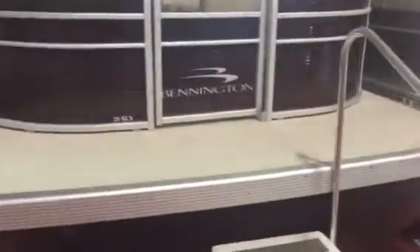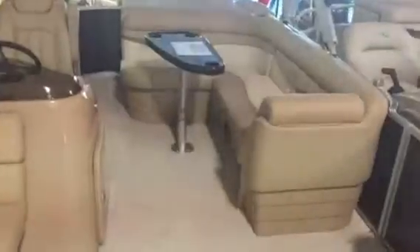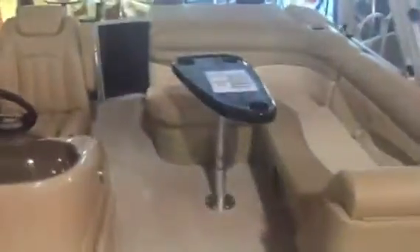Here's the 2017 Bennington 20SLX. This boat is sunset red with Napa beige interior. L-shaped seating here, and the Bennington speaker grills.